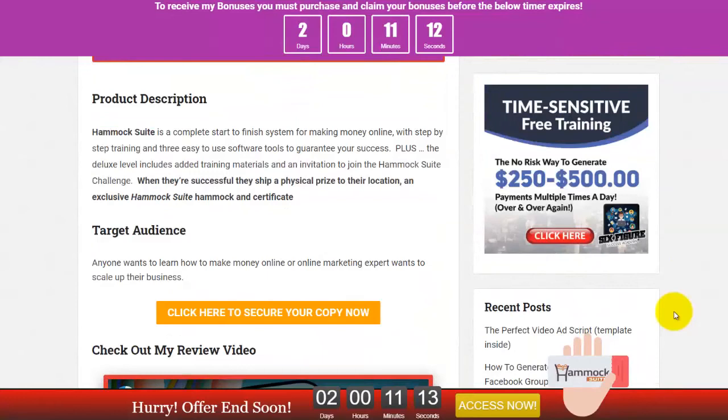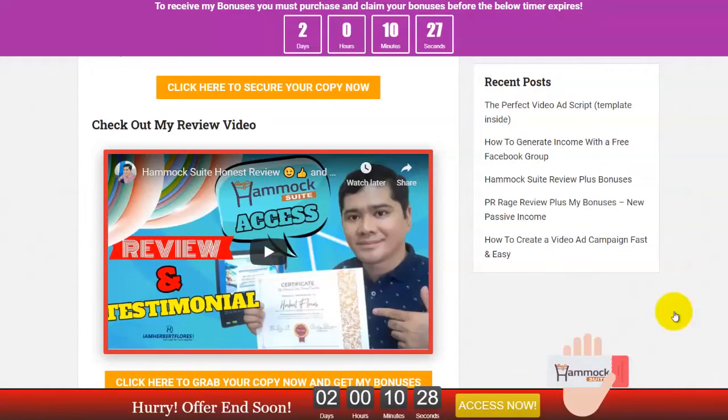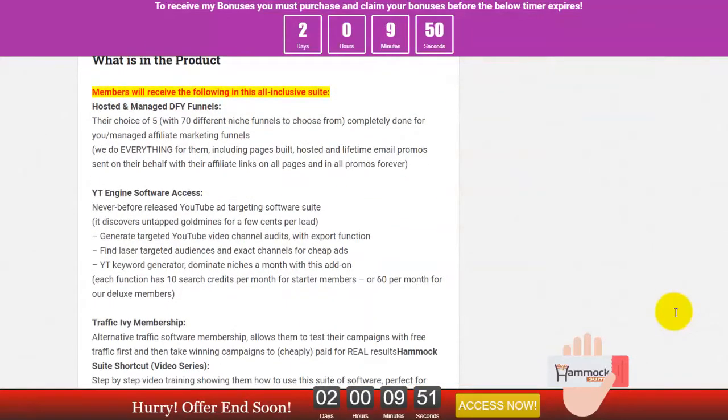Hammock Suite is a complete start-to-payment system for making money online with step-by-step training and 3 easy-to-use software tools to guarantee your success. The deluxe level includes additional training materials and an invitation to join the Hammock Suite challenge — when successful, they will ship a physical prize anywhere in the world. You can also get a Hammock Suite certificate of completion. I'm one of the beta testers and I finished the entire course, receiving my certificate last December 9th. The product includes hosted and managed done-for-you panels — you get 5 credits and can choose from 70 different niches.